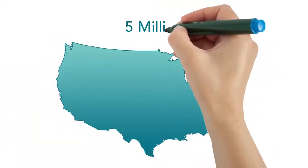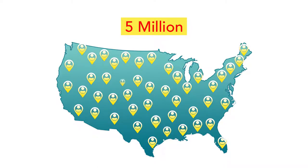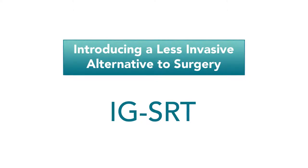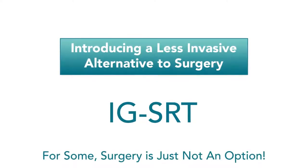More than 5 million people are diagnosed with non-melanoma skin cancer annually. As the population ages, those numbers are expected to rise. Many of these patients are increasingly seeking a less invasive, pain-free alternative to surgery, and for some patients with other medical conditions, surgery is not even an option.